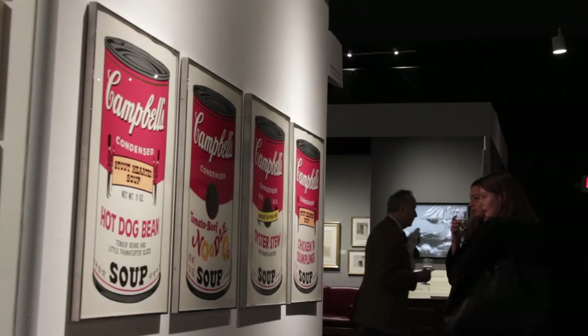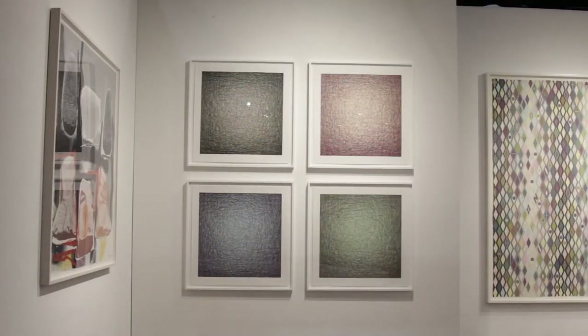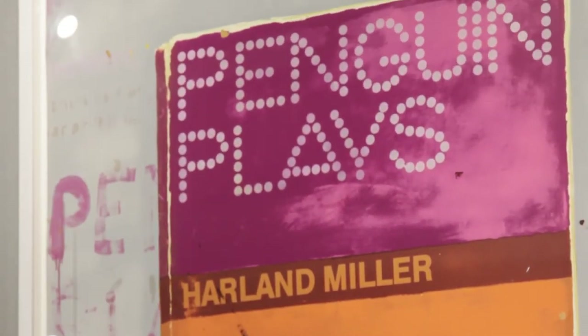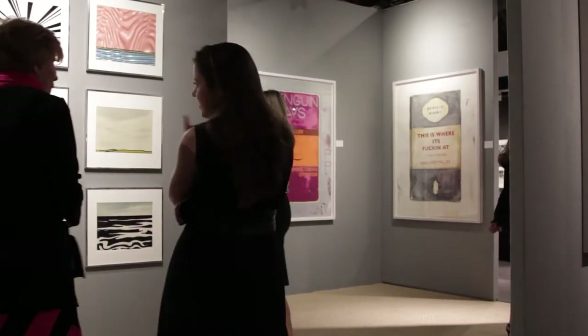We have artists who have made projects specifically for the fair. We are really excited to show these new unique prints by Harlan Miller, which he's done for us specifically for the show as a way to announce a big show of his work that we're doing in June in London next year. We're particularly happy to share the work because I think for a lot of people this might be the first time they see it in real life.